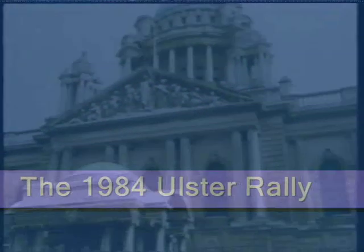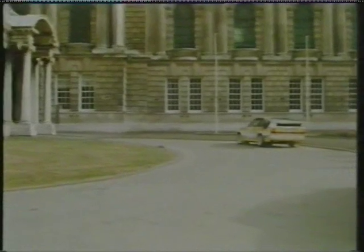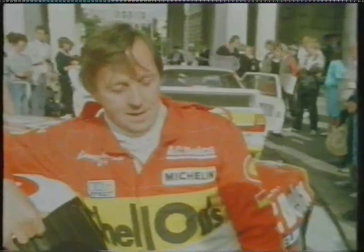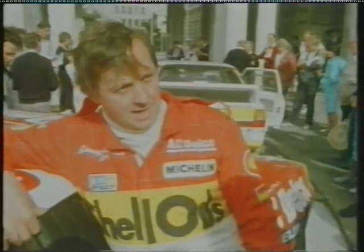Belfast city centre reverberates to a new sound created by the world's most powerful rally car making its UK debut, driven by twice world rally champion Walter Röhl who's deputising for Hannu Michelin. It does affect us as far as the championship is concerned — if Walter had to win it and either Russell or I were second, we still don't go into the lead. It still leaves Hannu in the lead. I think that's Audi's way of trying to keep us out of the lead. I'm just here for testing, nothing else.